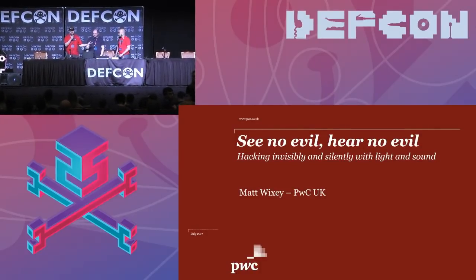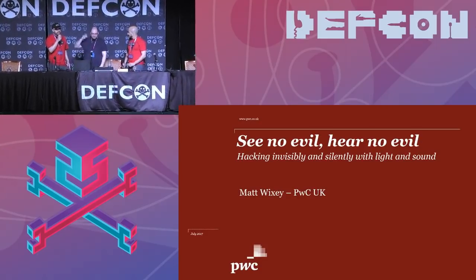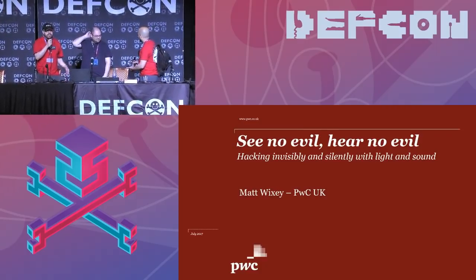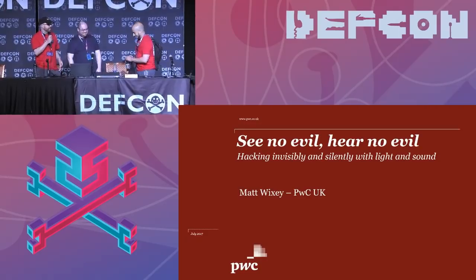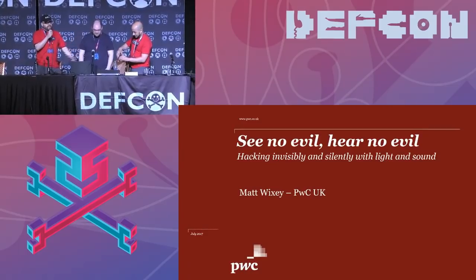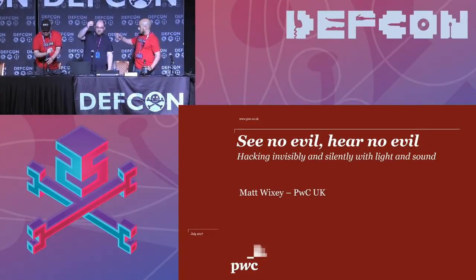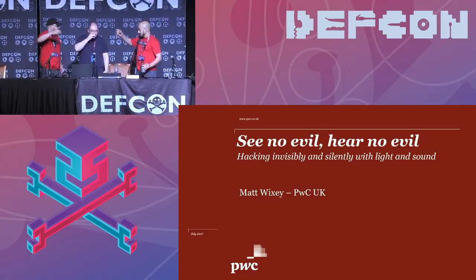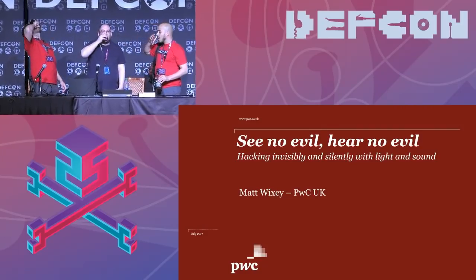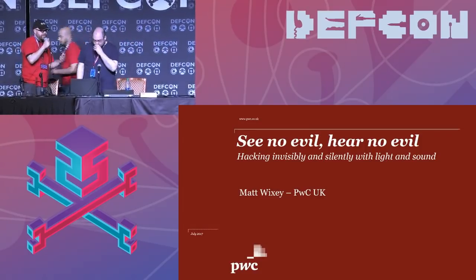DEF CON has a longstanding tradition: if it's a speaker's first time on stage, they do a shot. It's not about alcohol — it's a tradition intended to honor our speakers and DEF CON from times of yore. So anyway, this is Matt Wixey, and he's going to do a shot with us. Please welcome Matt Wixey.